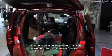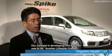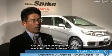Another Life Style Creator is designed to be developed.